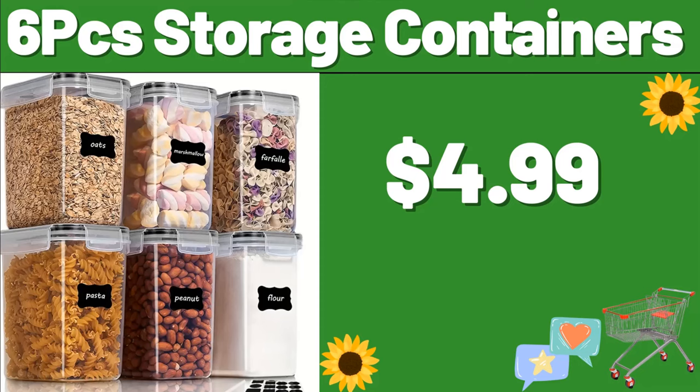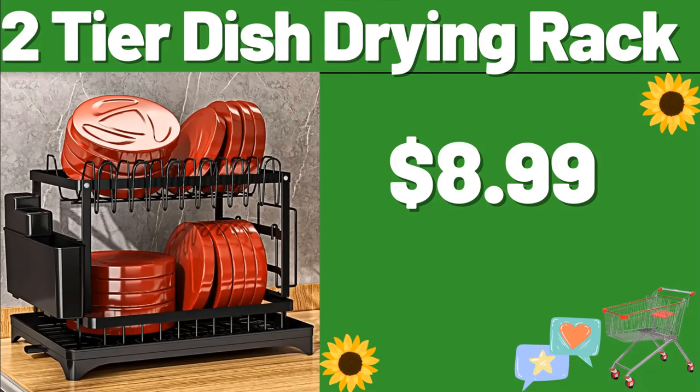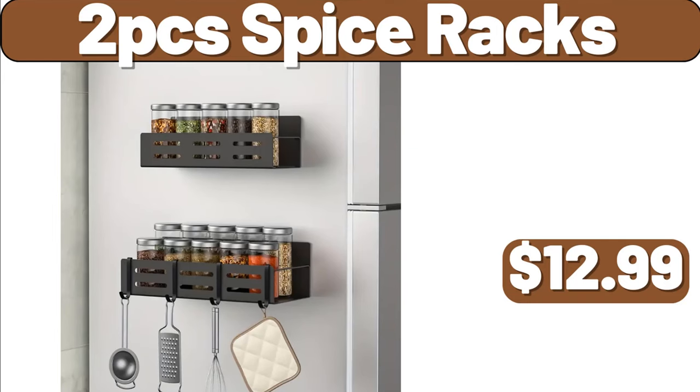What are the prices of the products, my friends? Do not forget to mention them in the comments section. 3 PCS Kitchen Knife Set, $8.99. 2-Tier Dish Drying Rack, $8.99. Fabric Storage Basket, $5.99. 2 PCS Spice Racks, $12.99.